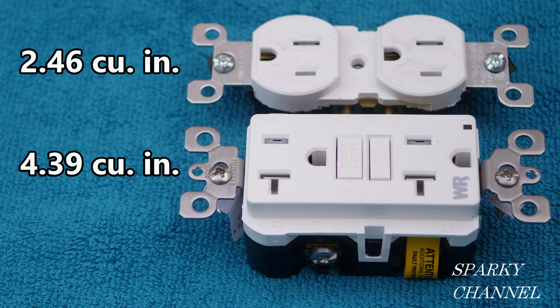How about this example? The receptacle on the top is about 2.46 cubic inches — it's just one of those cheap 70-cent receptacles that I keep telling people not to buy. And the GFCI receptacle on the bottom is actually a slimline Leviton 20-amp GFCI receptacle, and it comes in at about 4.39 cubic inches. Should we count these exactly the same for our box fill calculations for the 2020 NEC code, or is there some differentiation we're supposed to make when one receptacle is so much larger than the other?